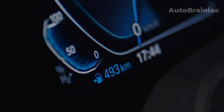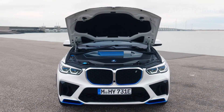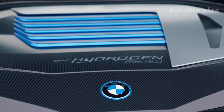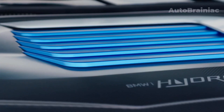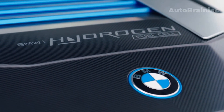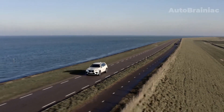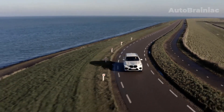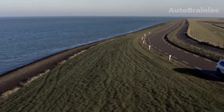The X5 Hydrogen is being built at the FIS, Research and Innovation Center Munich. For this, normal X5 floor groups are revised, equipped with hydrogen tanks, 12 and 400-volt electrical systems and backup batteries. The fuel cell is installed in the front end, and an electric motor drives the SUV on the rear axle.